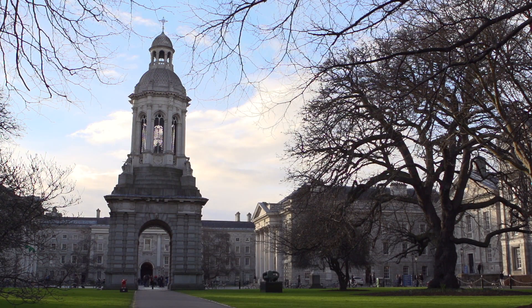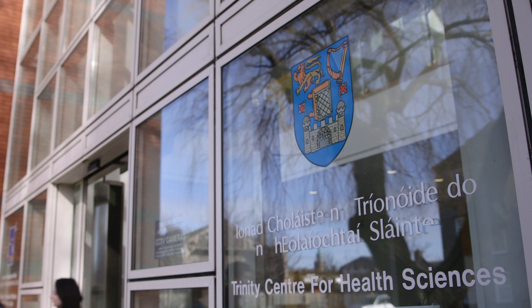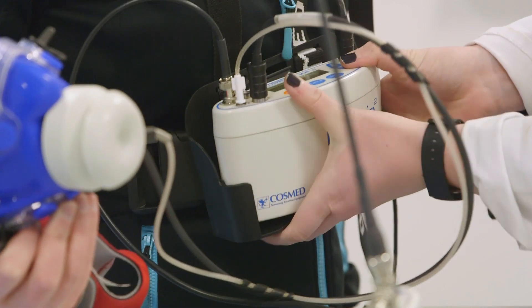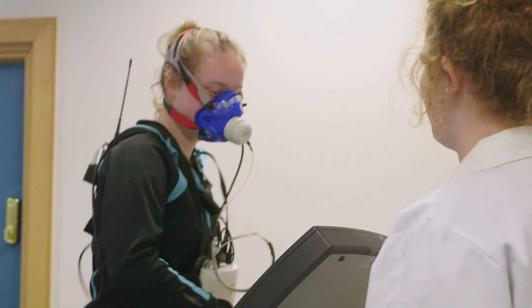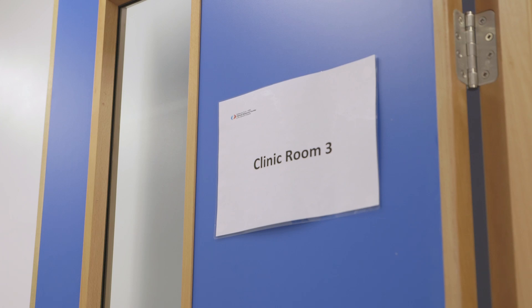Trinity College School of Medicine is an international leader in postgraduate education with a strong research focus. Over ten years ago we commenced the Masters in Cardiac Rehabilitation and Prevention. There also is a course in the Department of Physiology and a Masters in Exercise Physiology. This course combines expertise from both departments.